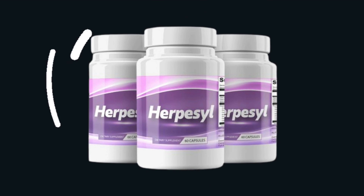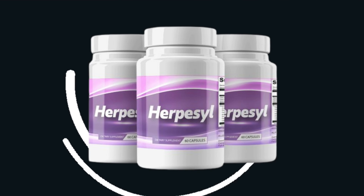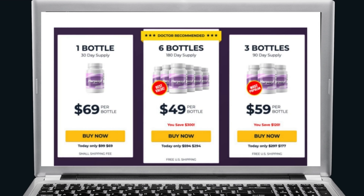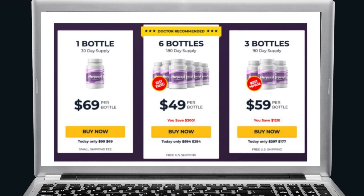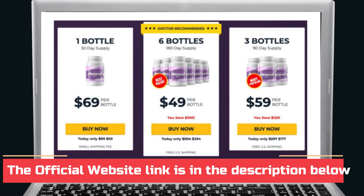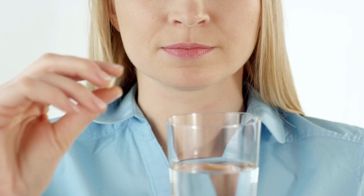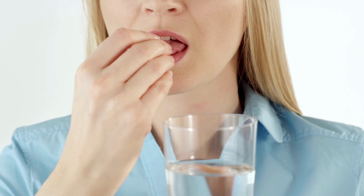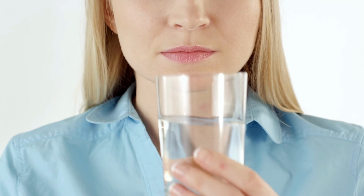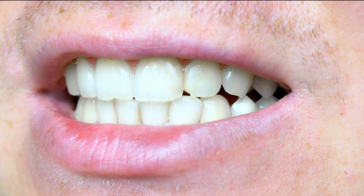There are no proven medicines to treat herpes. Herpacil is the biggest medicinal breakthrough that claims to eliminate the herpes virus from your body. With a 100% money-back guarantee, the makers have shown confidence in this miraculous discovery. It is made from high-quality natural ingredients that treat herpes, reduce cholesterol levels, improve energy, maintain proper blood flow, reduce risk of heart disease, improve memory, nourish skin, and reduce inflammation.